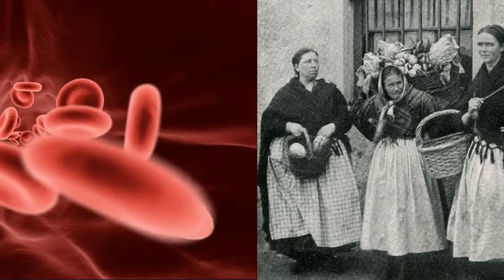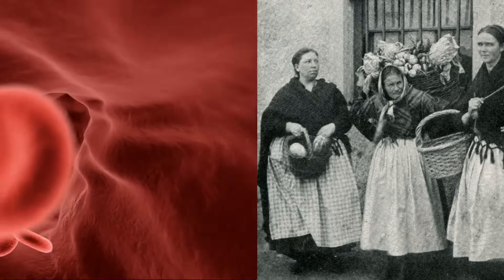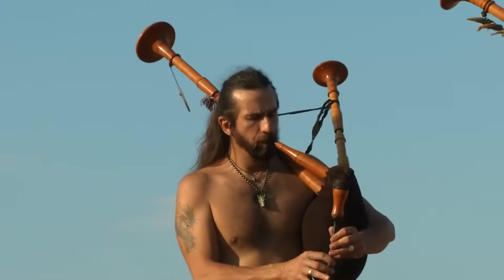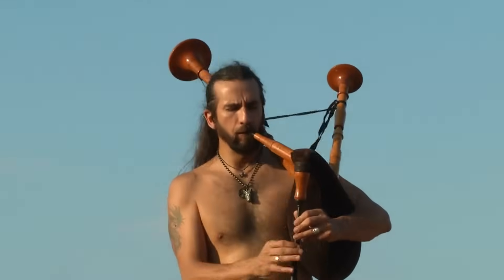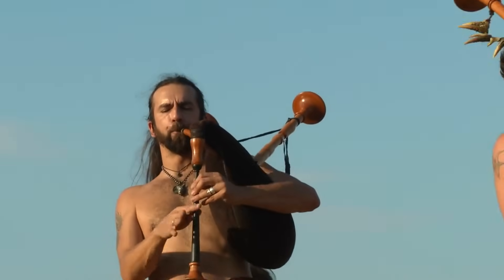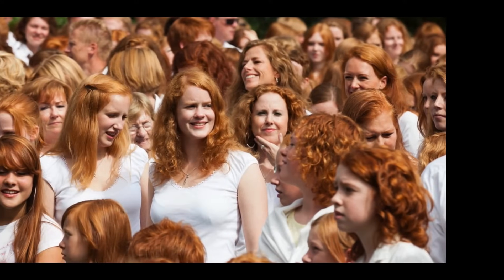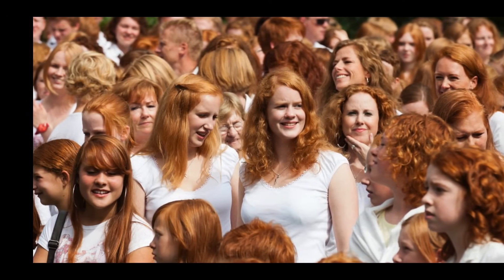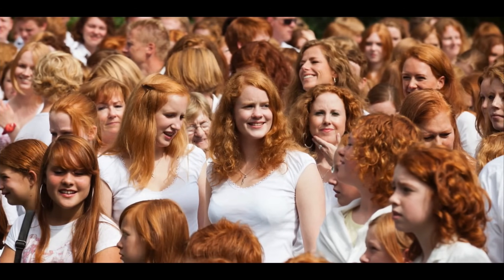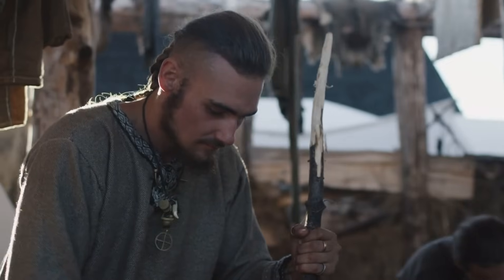Let's dive into one of the most mind-bending genetic mysteries that's had scientists buzzing: the ridiculously high frequency of Rh-negative blood in Ireland. This isn't just some random statistical blip. While the global average for Rh-negative blood hovers around 15%, Ireland is sitting with rates between 26 to 29%.